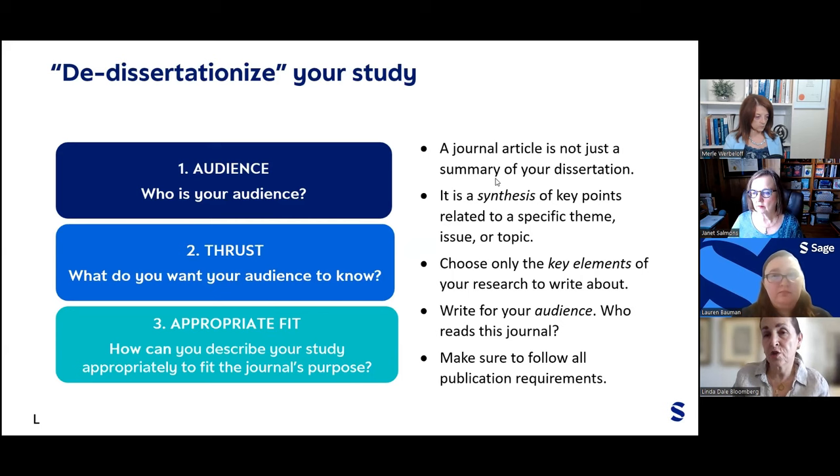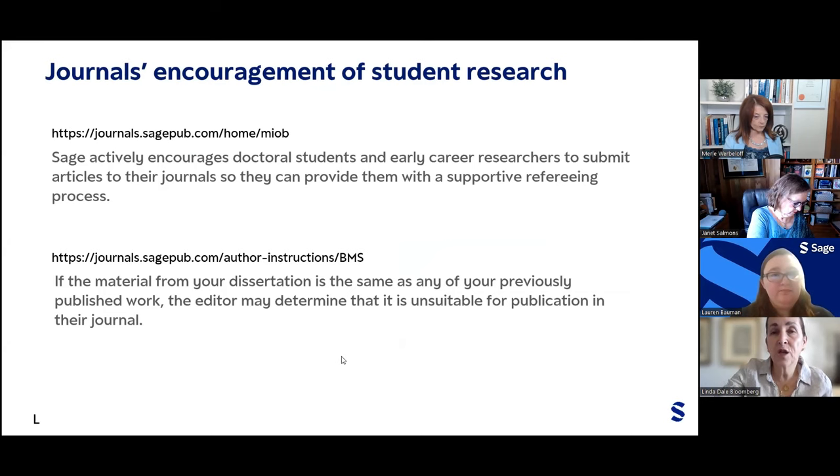A few more points to consider: you must make sure to follow all publication requirements. SAGE offers a lot of support for student research and actively encourages doctoral and master's students and early career researchers to submit articles to their journals, providing a supportive refereeing process — which is really important for new researchers to get used to the process and start moving forward successfully in publishing their research.